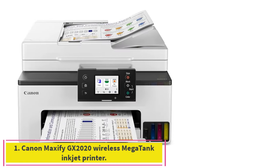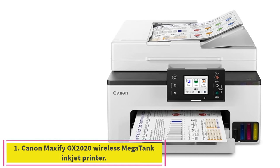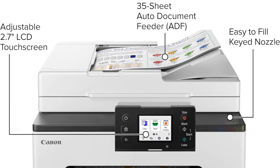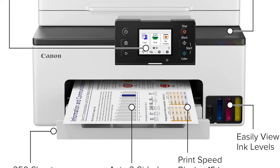Starting at number 1: the Canon Maxify GX2020 Wireless Megatank Inkjet Printer. The Canon Maxify GX2020 is one of the company's newer models and it's both affordable and packed with features.